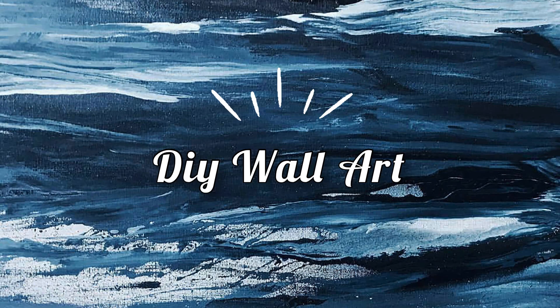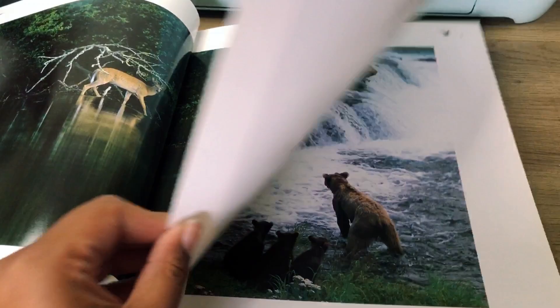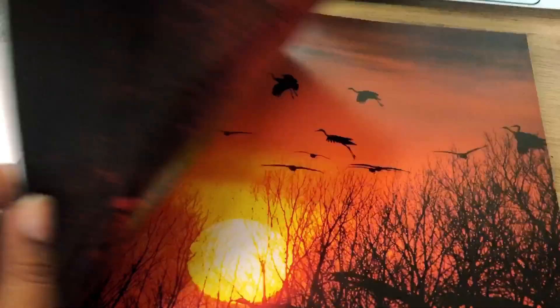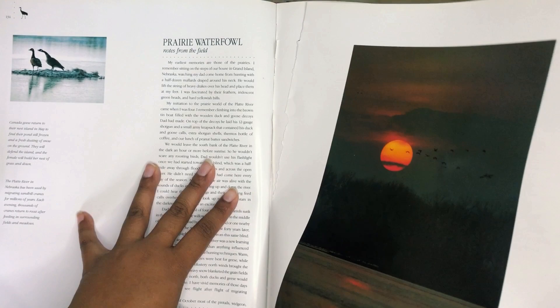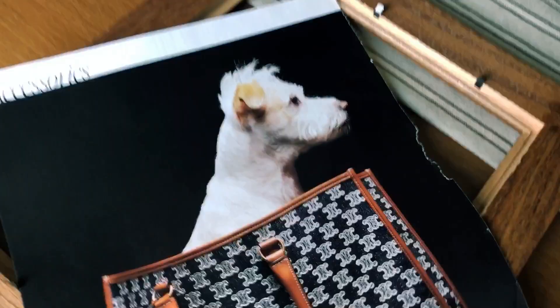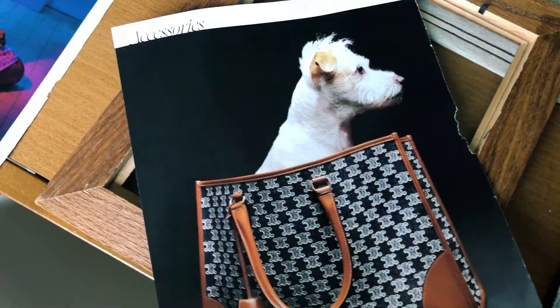I thrifted some photo frames from the Goodwill and I'm going to be repurposing and recycling some old books that I also thrifted as artwork for the walls. This is a coffee table book I've had for a while — I really love the photography shots of wild animals and I think it'll add to the masculine vibe. I'm also going to play around with some pages from a magazine I have laying around, as these colors and patterns will definitely play well with that bold dark color of the walls.